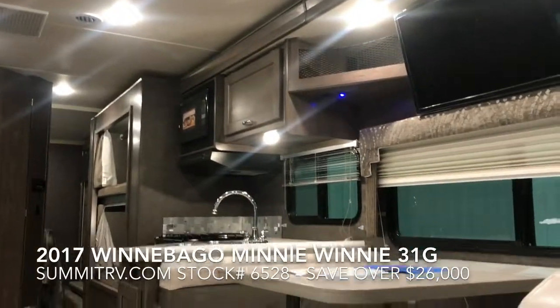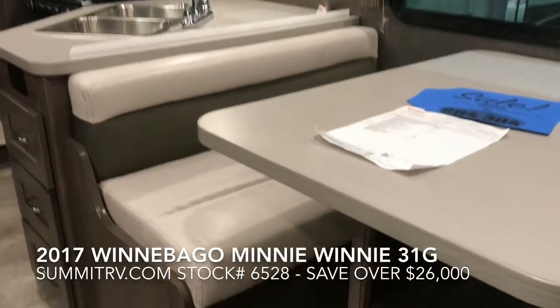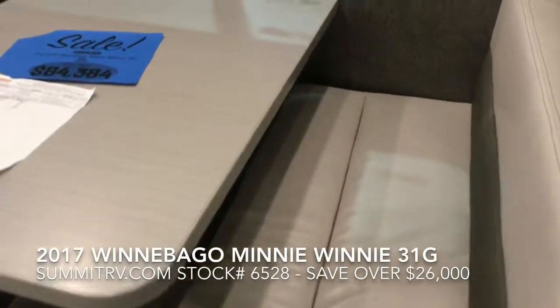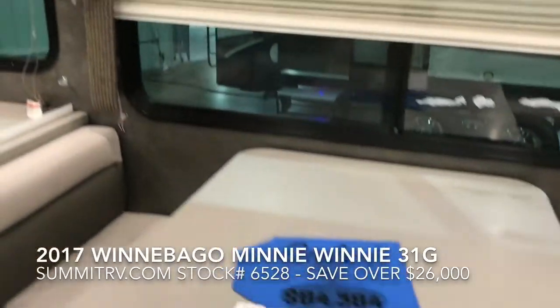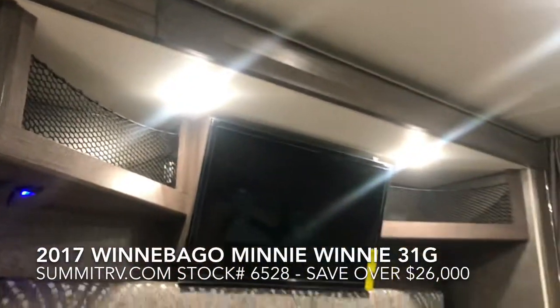Summit RV, camping made easy. Summit RV, vacation fun. Summit RV. Riding down the road, happy as can be, feeling good about my new RV.